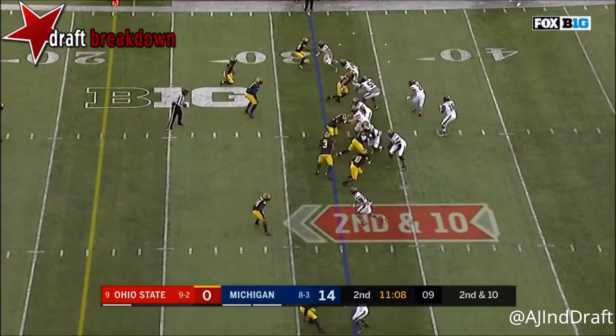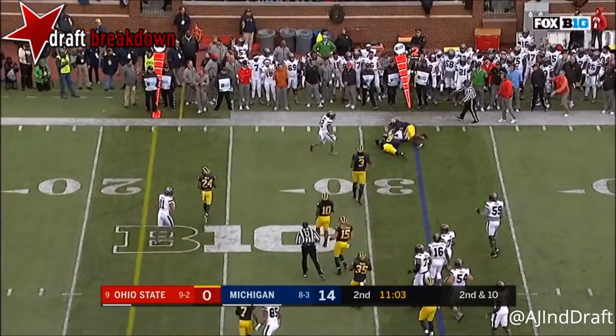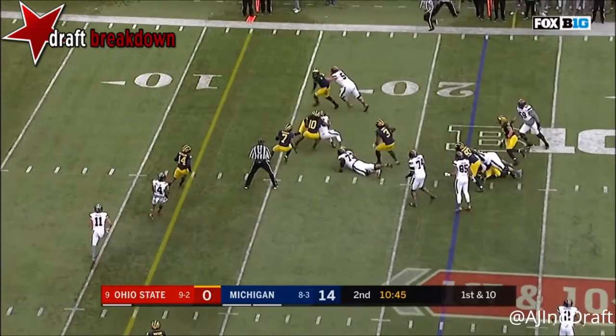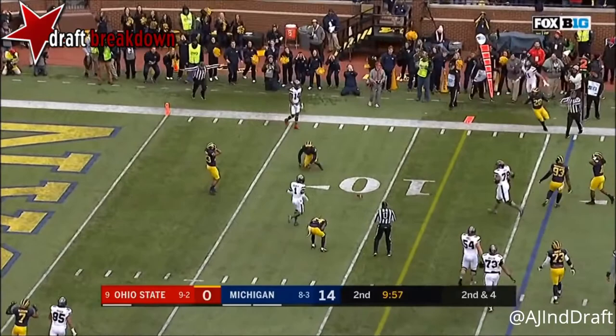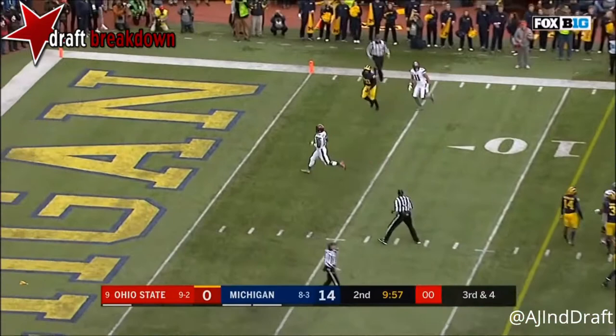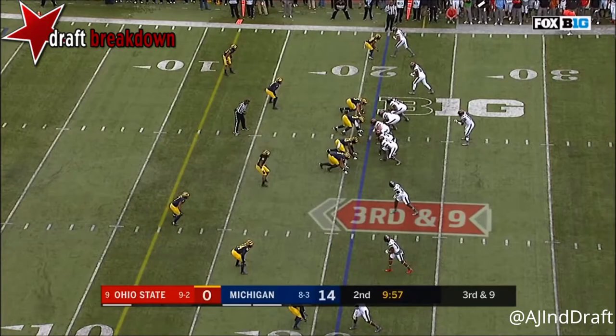Barrett play action, steps up, throws incomplete. Underneath, caught by KJ Hill. Barrett runs it with a lane. Barrett stopped at the top of the backfield. Barrett looks, takes his time, fires and it's almost an interception. Runs it, looking for the first down — he has it, touchdown JT!